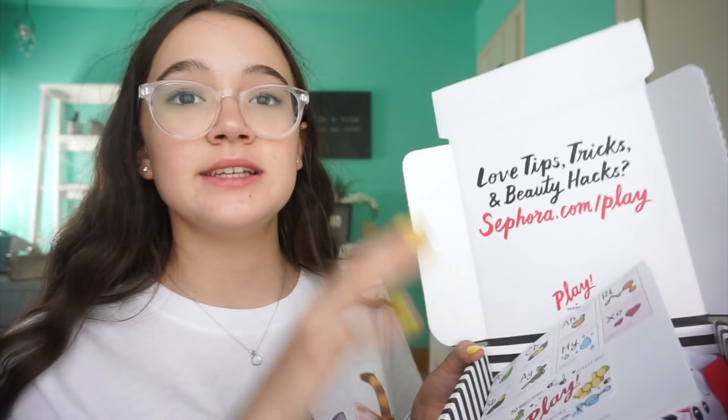Anyhow, are we ready? Oh, Sephora Play! Oh my gosh, this is August — it's going to be Christmas soon. Anyhow, I can't believe the year has flown by so much. This is a $10 subscription service if you didn't know that, but this is Sephora Play.